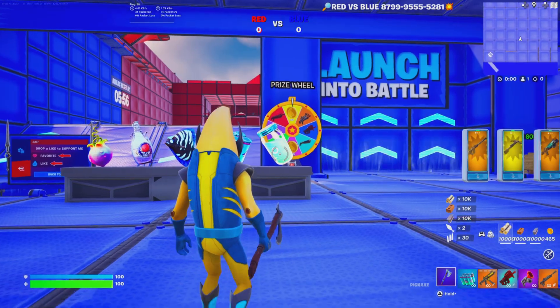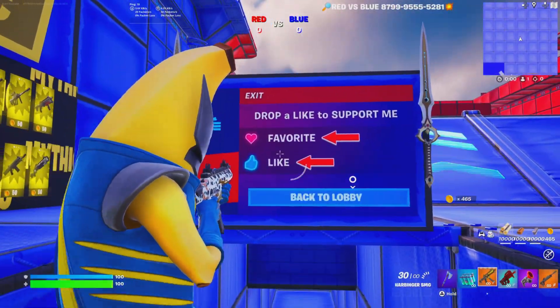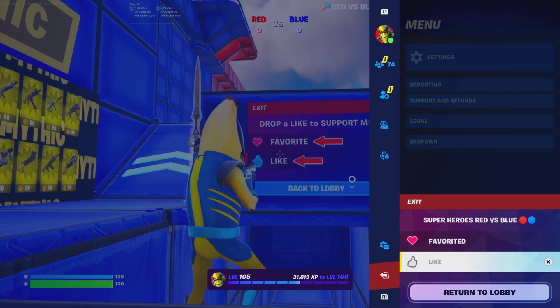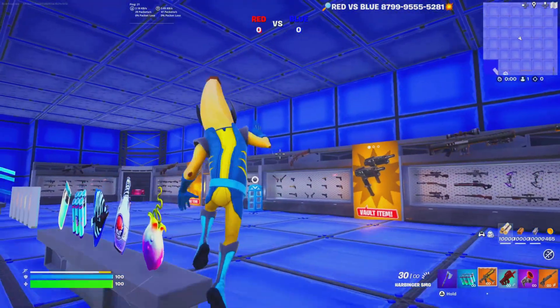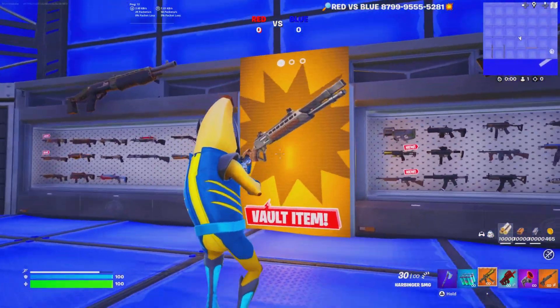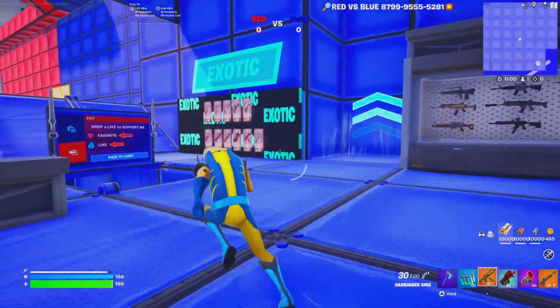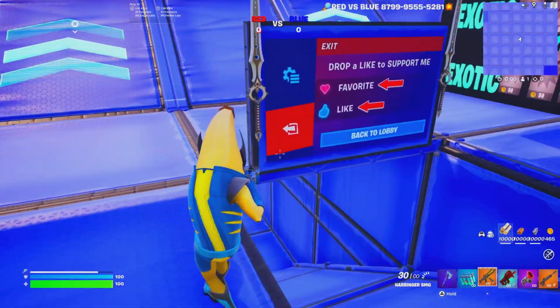Once you spawn in, this is what the map looks like. Don't forget to like and favorite the map by clicking Start. We have the most current Chapter 5 Season 4 loot pool, including vault items. Other weapons from the loot pool are on display, but the most powerful weapons are in a vault.